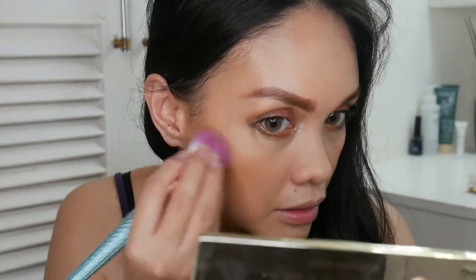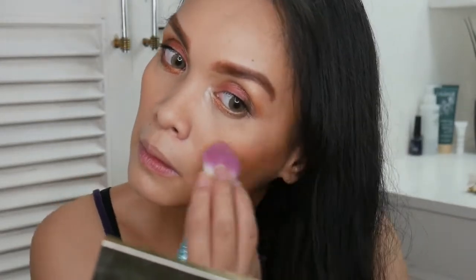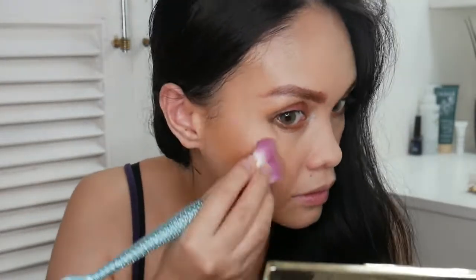Moving on — I've done bronzer and blush. For highlight, I want to try using one of the eyeshadow palette shades as a highlighter. Let's see if it works. It does work! It's a decent highlight. Nice.